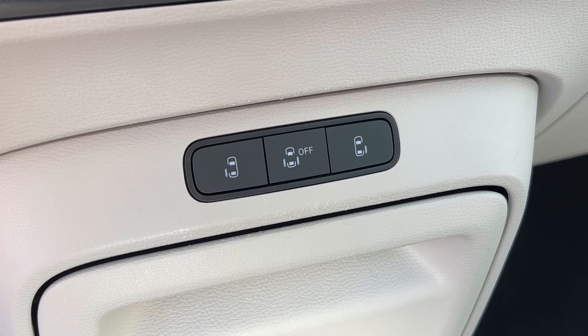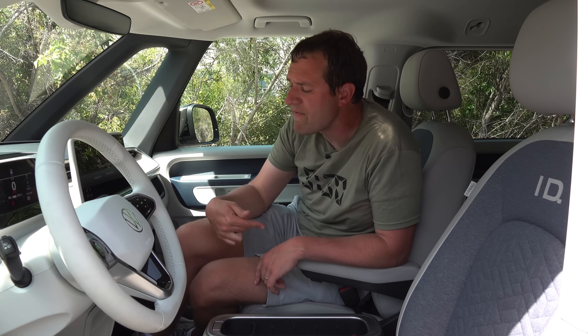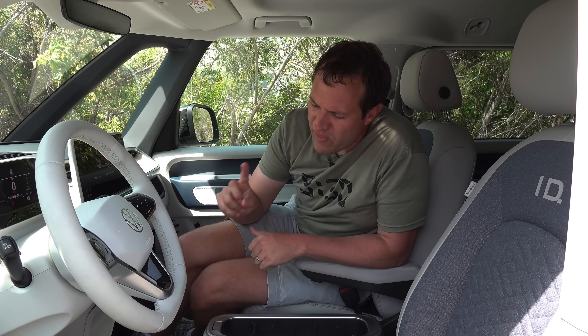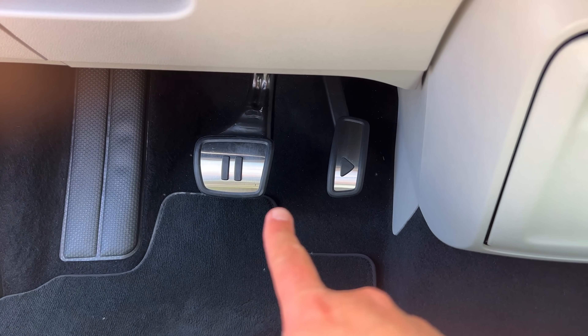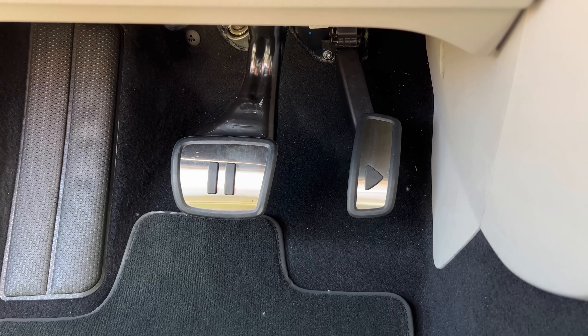The cool thing here is these buttons are accessible to both front seat occupants. In some vans, only the driver has access to the sliding door buttons, but here both driver and front passenger can open and close the back doors, maximizing convenience. Also in this vicinity, the pedals are pretty cool — they have pause and play symbols on them. Pause for the brake pedal, play for the accelerator pedal. It's a gimmick, definitely, but they got me.